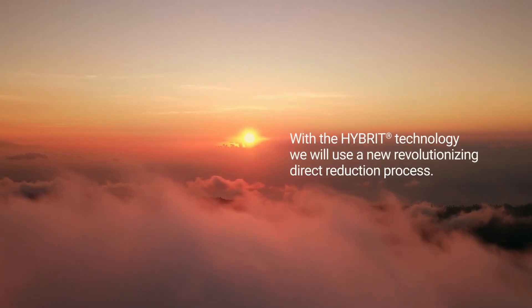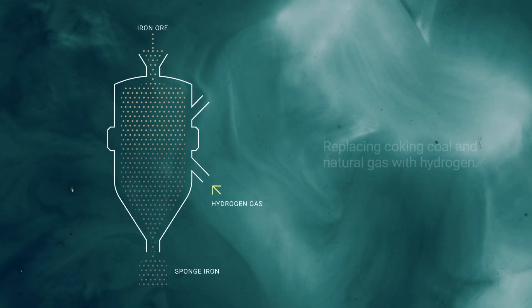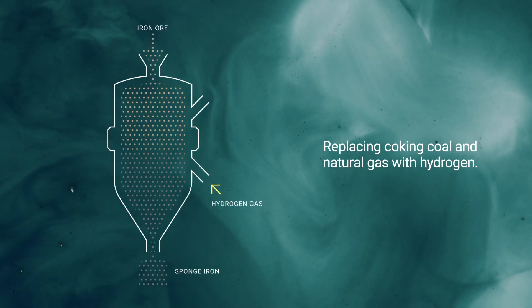With HYBRID, we will use a new revolutionizing direct reduction process, replacing coking coal and natural gas with hydrogen.